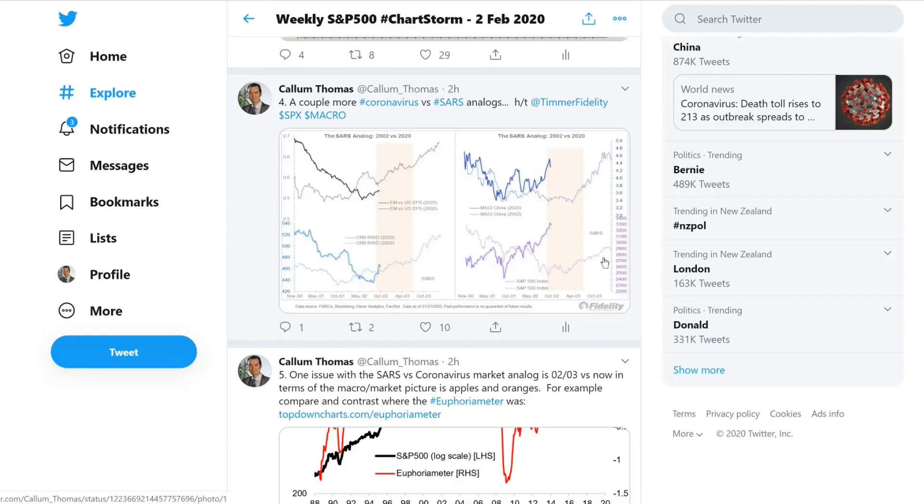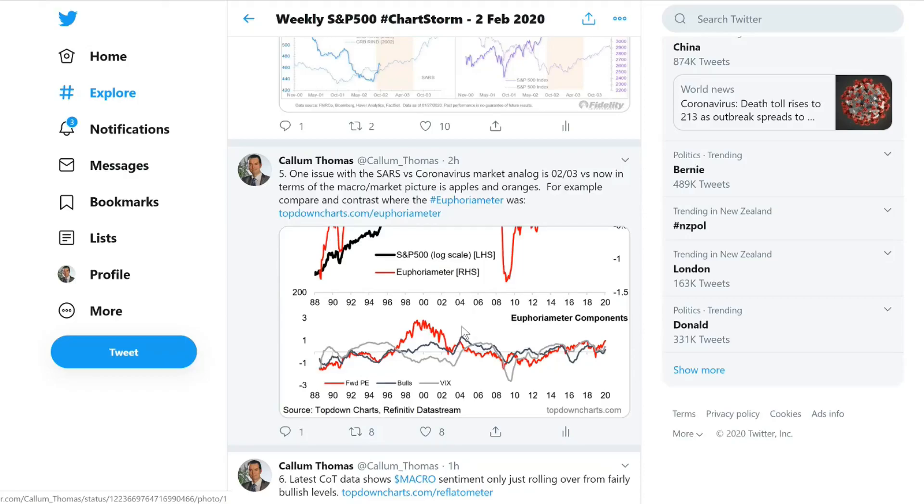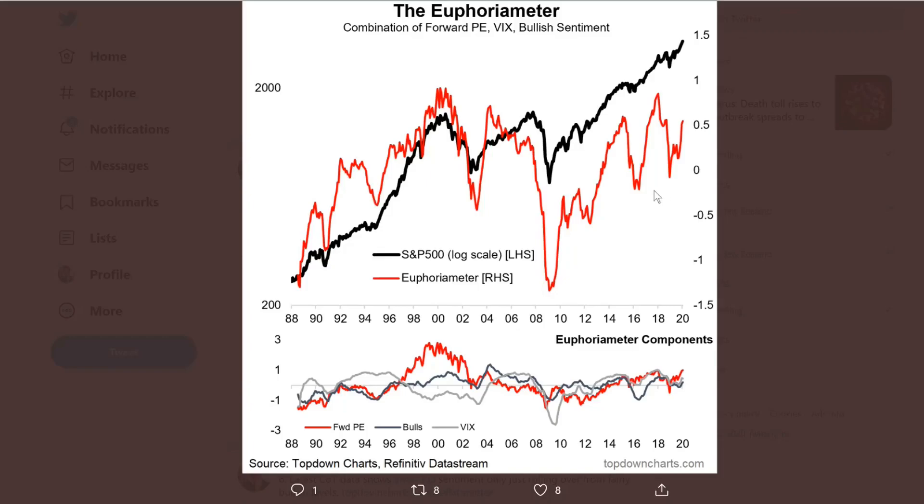The cautionary I would provide is looking at a chart I call the Euphoria Meter, which is a combination of the forward P/E ratio, bullish sentiment in surveys — the AAII and II surveys — and the smoothed level of the VIX, inverted. Those components give you three different kinds of sentiment measures, creating a composite sentiment measure. Back in 2002, the Euphoria Meter was looking very bleak, very bearish — whereas now it's basically in Euphoria mode.